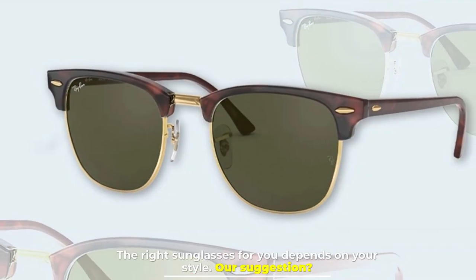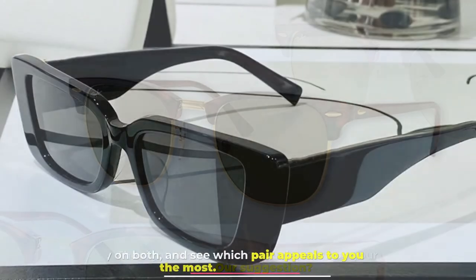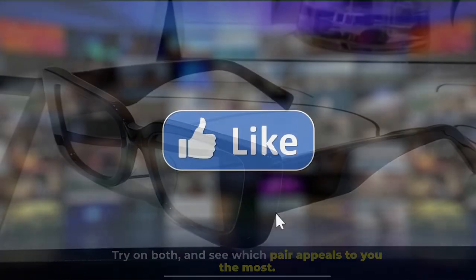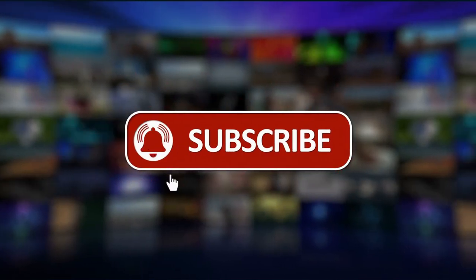The right sunglasses for you depends on your style. Our suggestion: try on both and see which pair appeals to you the most.